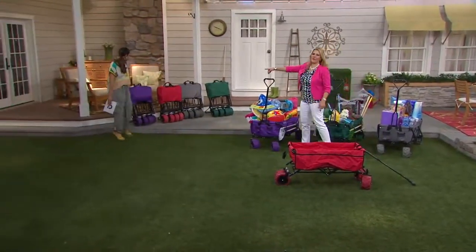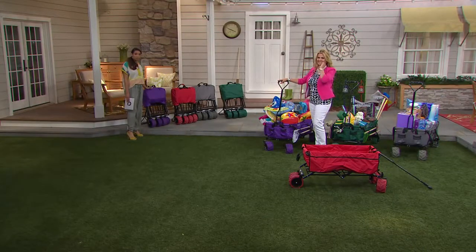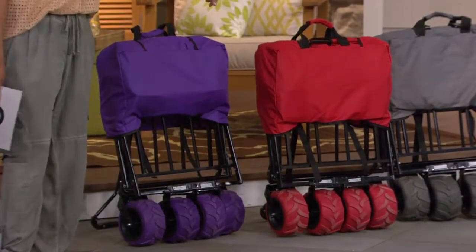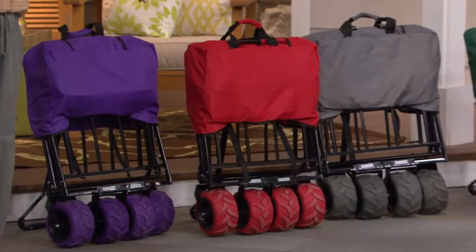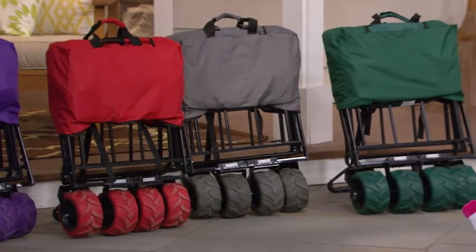We have all the other colors back there, all folded up. Here's your purple — very limited, only three dozen. If you like the purple, it's about to be gone. Next to the red we have the charcoal gray, and then your last color will be that forest green.